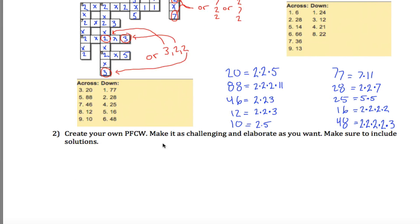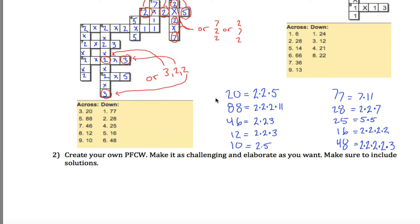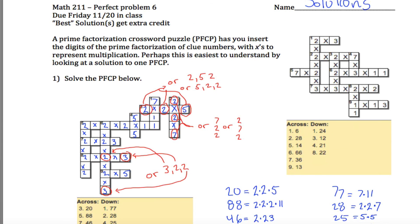Then you're asked to create your own prime factorization crossword puzzle. I'm not going to do that here because having solutions for one I created won't help you with yours. Make sure to include solutions — that sounds interesting — you go ahead and do that. I'm going to go ahead and not do that in this video.